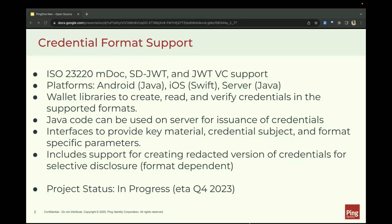The first project I would like to talk about is the credential format support project. We are building support for ISO 23220 MDoc style credentials, SD-JWT credentials, and JWT verifiable credentials. We are building a set of libraries that will enable developers to create, read, and verify credentials in multiple formats. This project is primarily focused on integrating into wallets, but we have designed the projects in a way that will allow you to embed the Java libraries into your Java server applications as well.